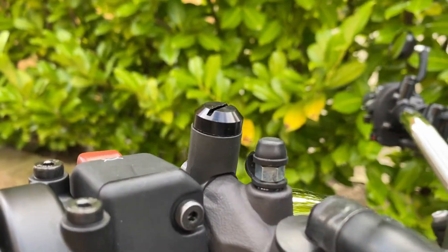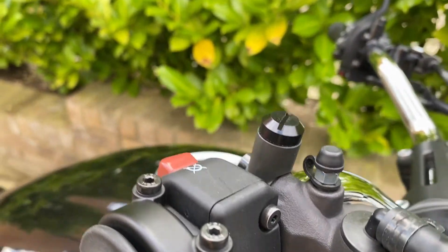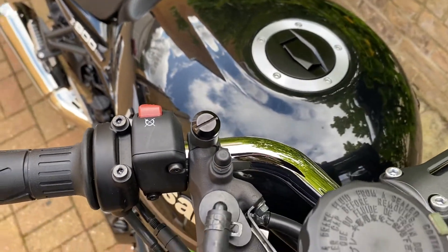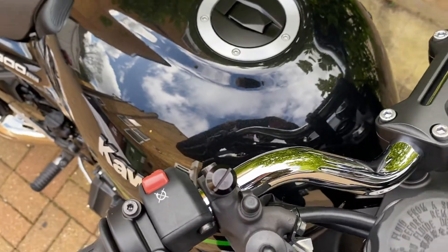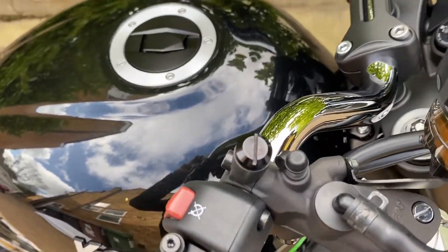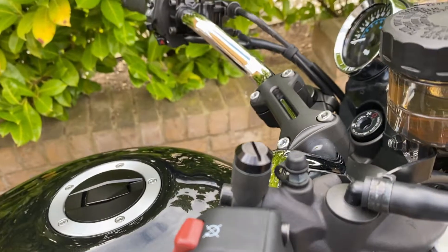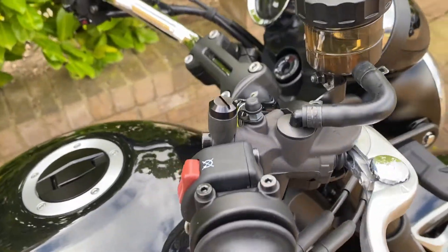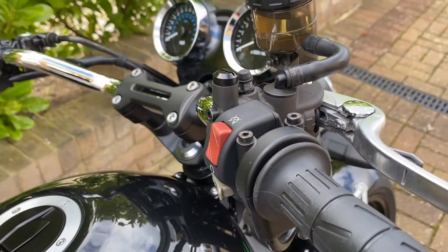We sell both top mount and side mount mirrors in a variety of colours, being black, chrome and carbon fibre effect. We also sell them in a variety of shapes and sizes. Our most popular mirrors are side mounts, which are designed to fit 22mm hollow handlebars.